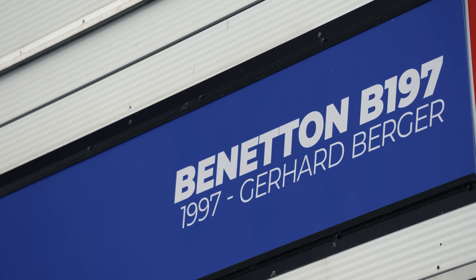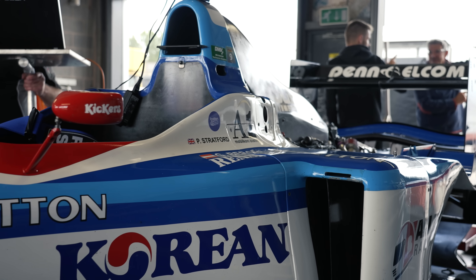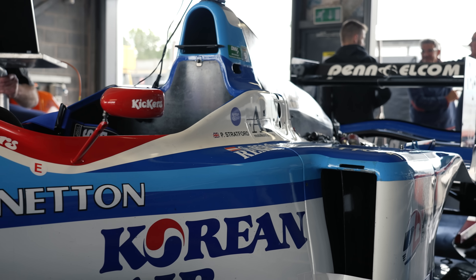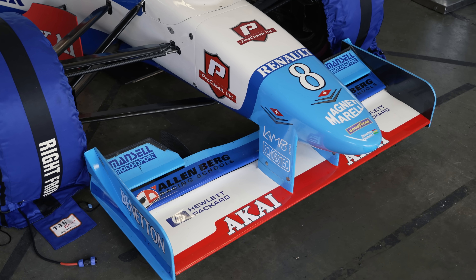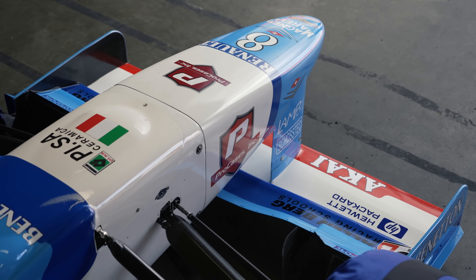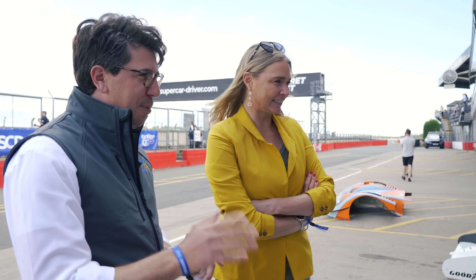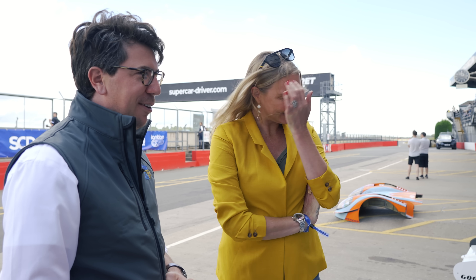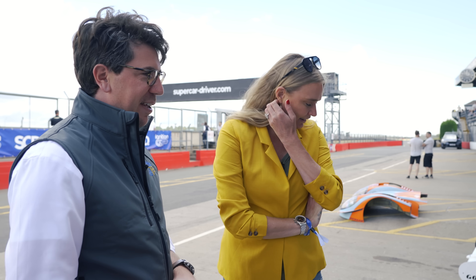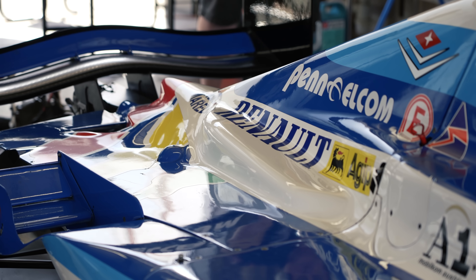So what have we got now? Over here — it's the Gerhard Berger car, a slightly later car. It's a 1997 Benetton, Gerhard Berger's car. He won the German Grand Prix in this car, at Hockenheim. I'm pretty sure that's correct for this chassis. Again, fantastic history. Wow, that is something, isn't it?